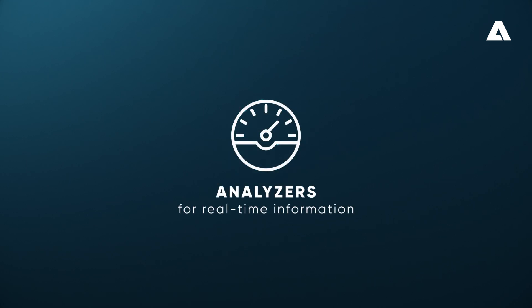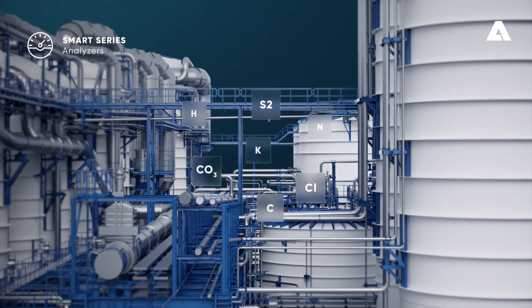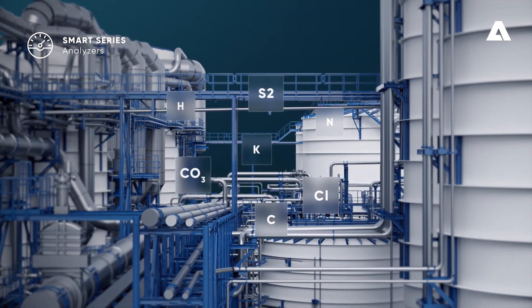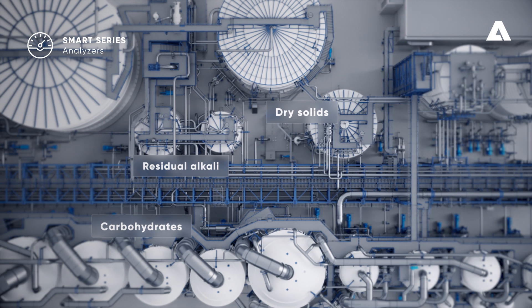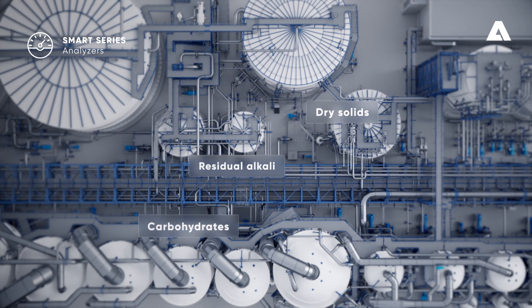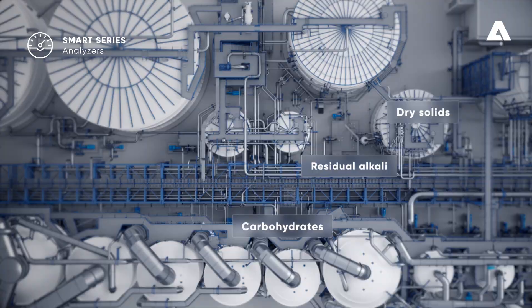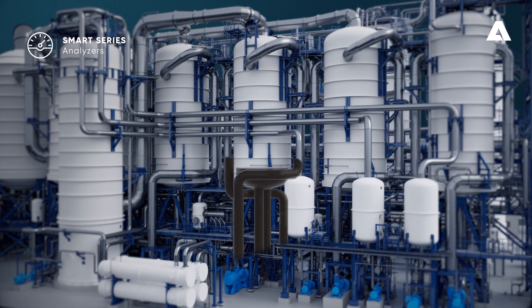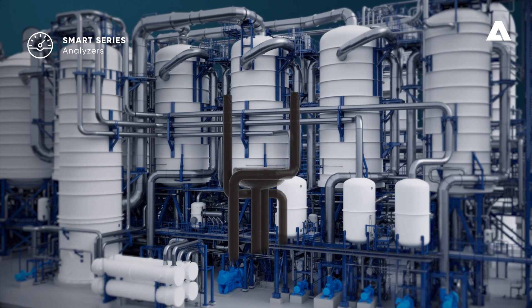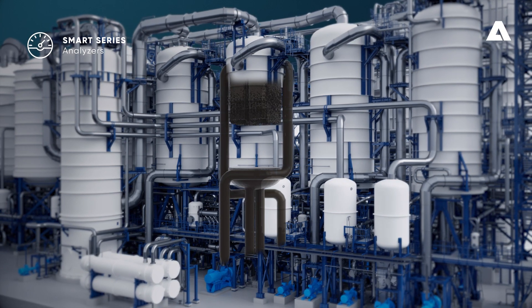Analyzers for real-time information. The presence of different chemical components influences the stability of firing black liquor. Intelligent analyzers provide real-time information about residual alkali, total carbonates, or sulfates. This information, combined with Andritz Lamella technology and process know-how, improves the production and efficiency of your evaporation plant, resulting in high-quality firing black liquor.